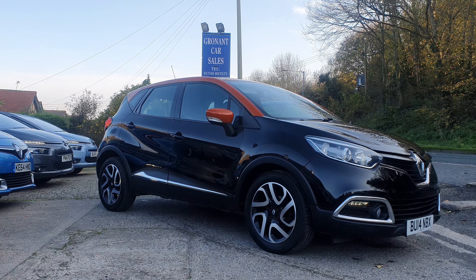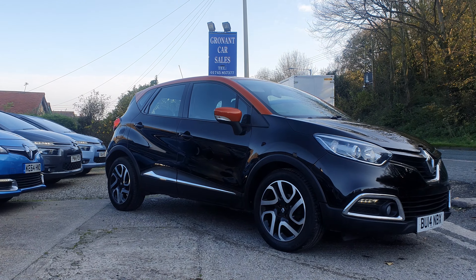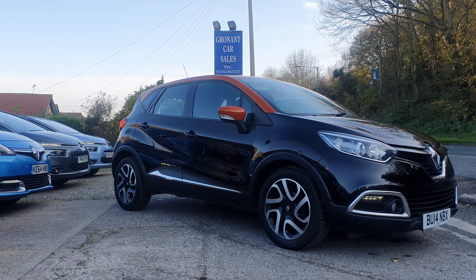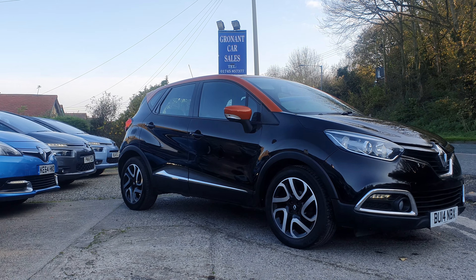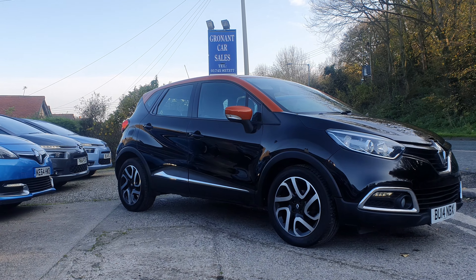Good morning, Mark here at Granite Car Sales. Latest arrival onto our forecourt is a 2014 Renault Captur Dynamique S. It's the little one litre petrol, three cylinder with a little turbo on it, so they do go really really well.